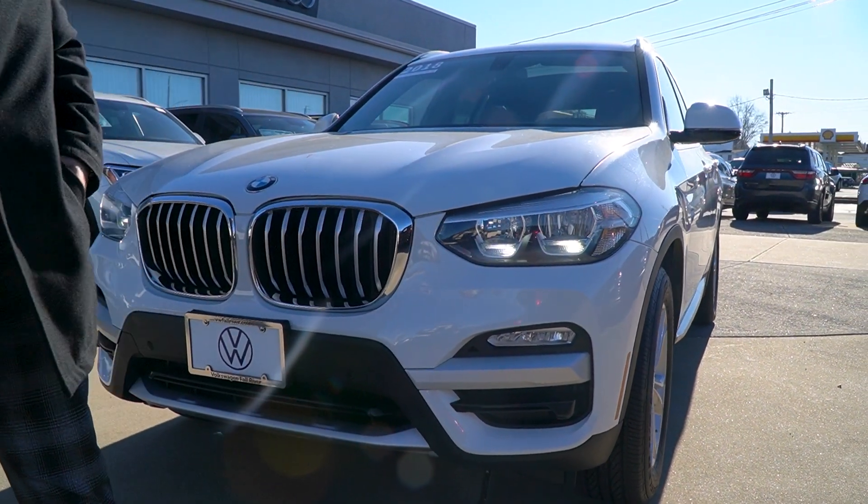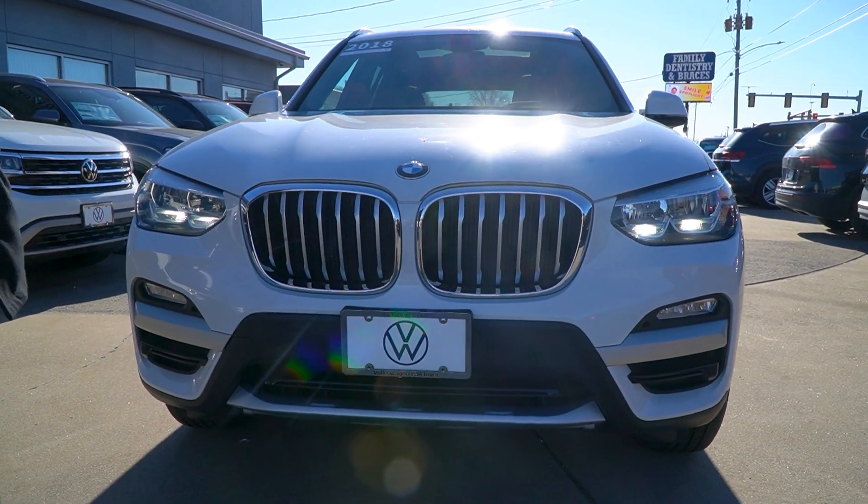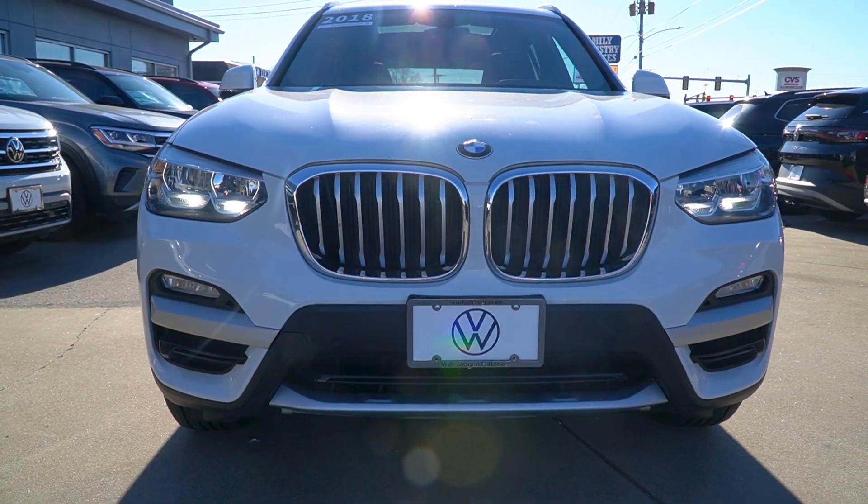You get the new upgraded LED lights. You get safety features running in the bumper. You get that big, big X3 grille, which is really nice. It's updated. Follow me along the side, Victor.